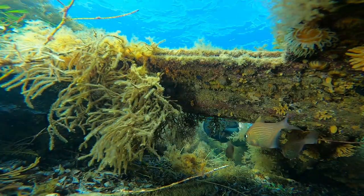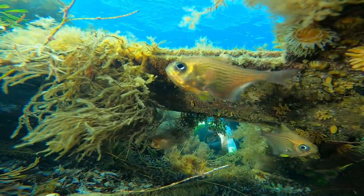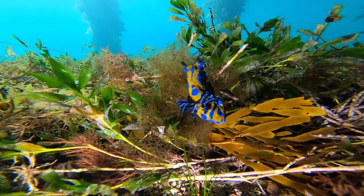At low tide, or even at high tide if you're a good freediver, you can do the whole site as a freediver or snorkeler, or it's great for scuba. And it's great for photography because there's so many different creatures, like this little Verkos nudibranch.